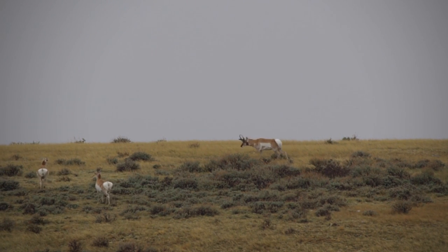One of their primary foods, especially in the wintertime when there's snow, is sagebrush — because sagebrush is just high enough above the snow that they can forage it pretty readily.